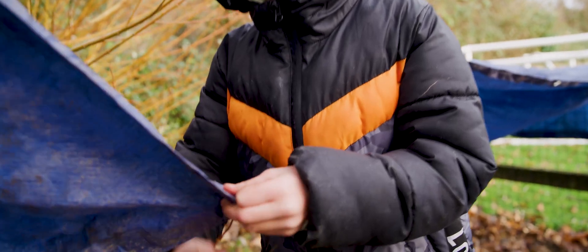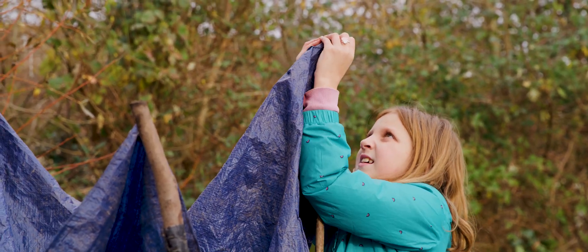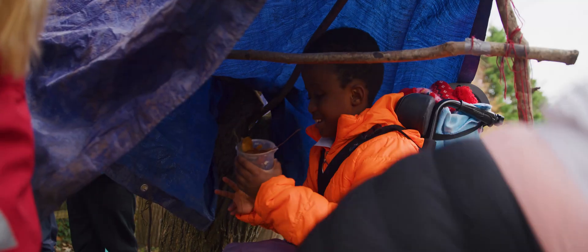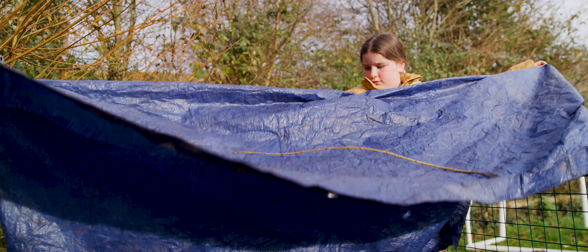These children today have had an experience where they've experimented, they've played, they've investigated. Children are already scientists, they're already engineers. And what this does is it enables them to hone those skills and practice those skills. So going forward, I think we've definitely inspired a new generation of engineers and scientists.